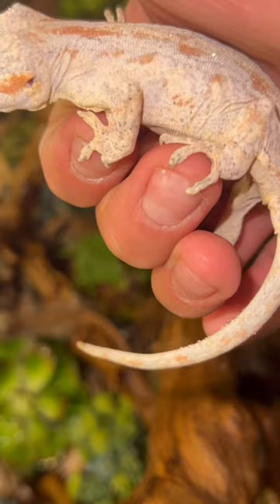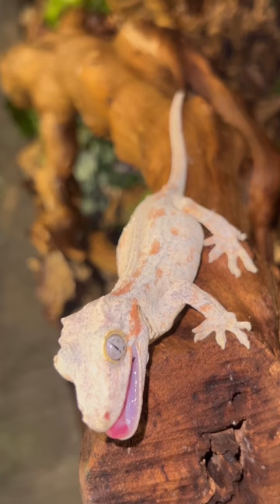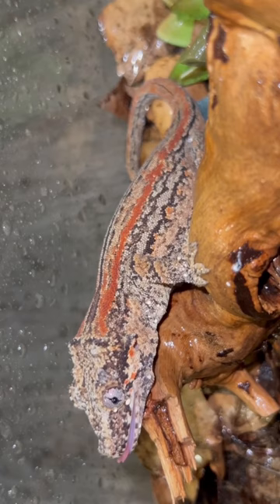I also have this white base red blotched female. I'm hoping to get them a really high-grade white base red stripe for this season — we'll see if I can find one.